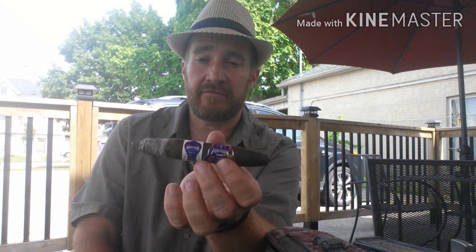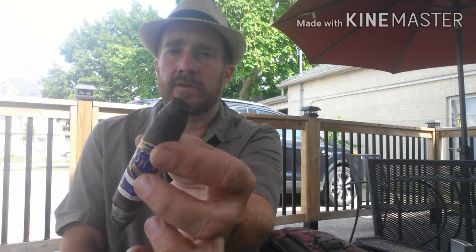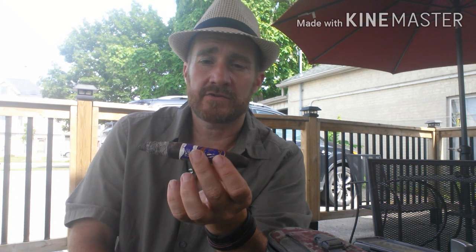Construction has been fine so far and the draw is excellent. I'm going to keep smoking this down and hopefully Christina will be back. She got her cupcakes and I got my cupcakes.